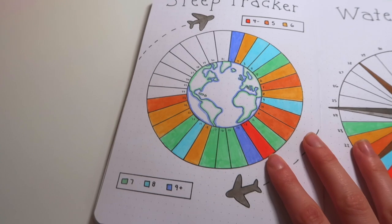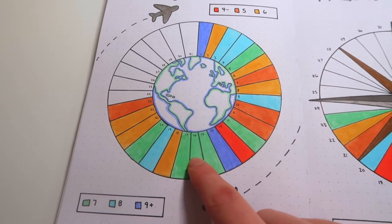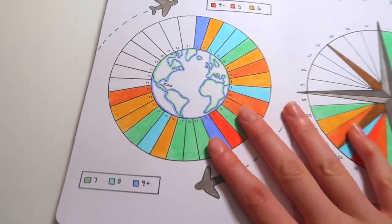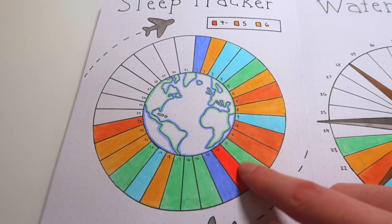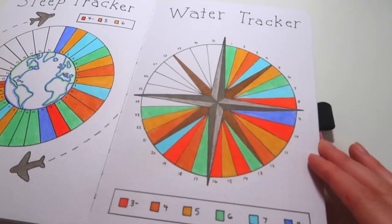Overall pretty fun and cute. Moving on, here's the sleep tracker — I got pretty okay sleep overall. There are a lot of seven-hour nights, some eight hours, and a couple nine-plus hours, which is unheard of for me. I love the cute little airplanes flying around, and we only had one day with less than four hours of sleep, so we're doing good.